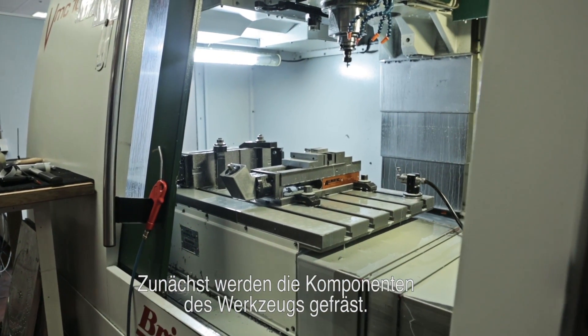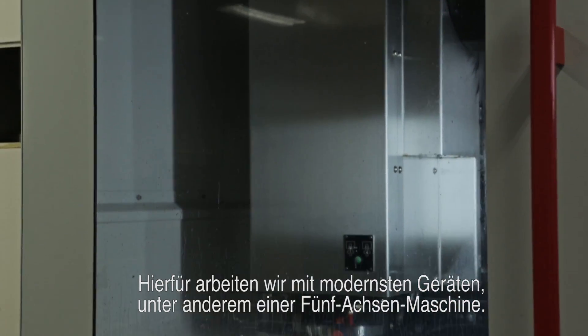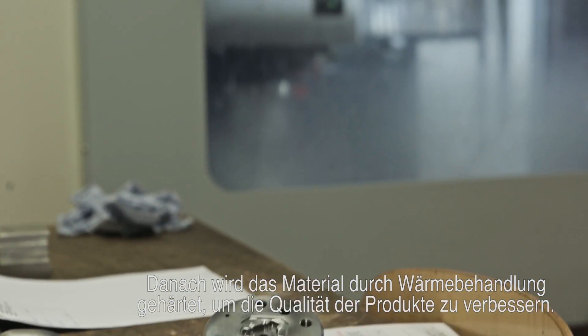We start by milling the parts of a tool. We have state-of-the-art equipment at our disposal, including a 5-axis machine. After that, the material is heat-treated to increase the hardness, improving the quality of the products.